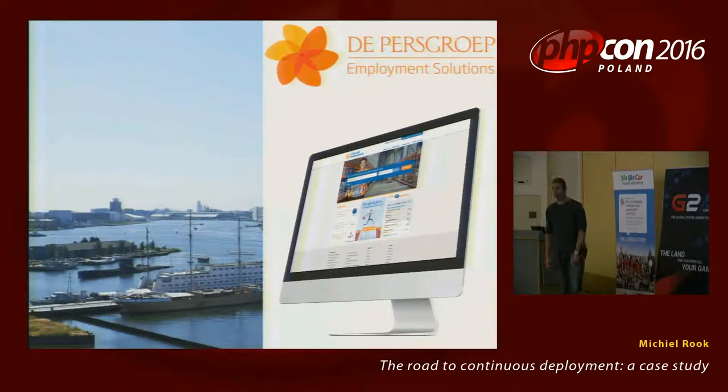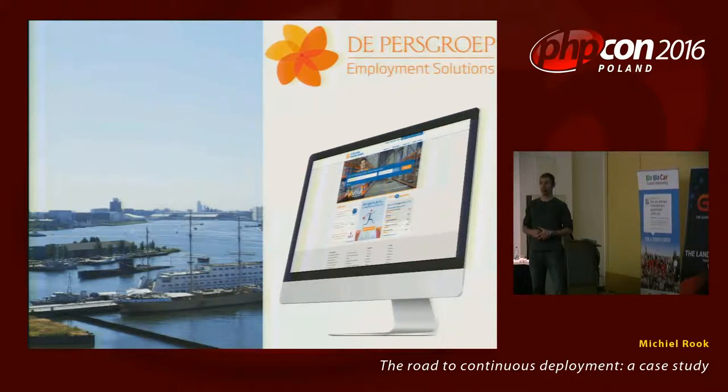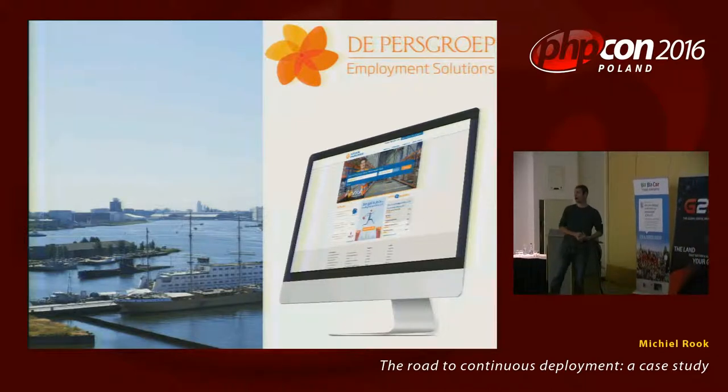This all happened in Amsterdam, in the Netherlands, close to the river — a beautiful part of Amsterdam — at a company called De Peers Group Employment Solutions, which is a large company that hosts job sites in the Netherlands containing well over 100,000 jobs. So, pretty large sites. This project was mostly last year and a little bit in 2014.